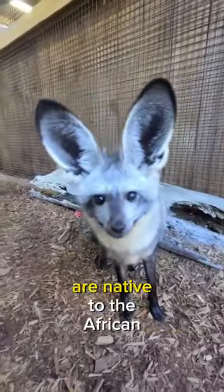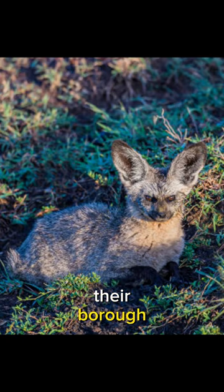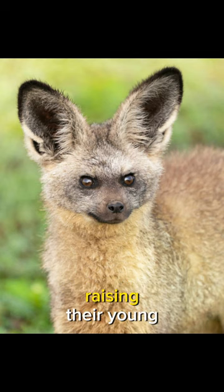Bat-eared foxes are native to the African savannas and grasslands, adapting to a wide range of climates. Their burrow systems serve as a fortress against the elements and provide a safe haven for raising their young.